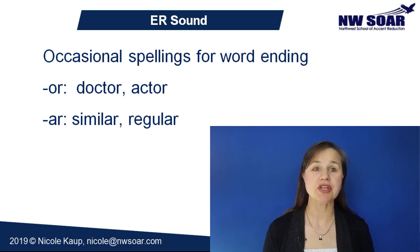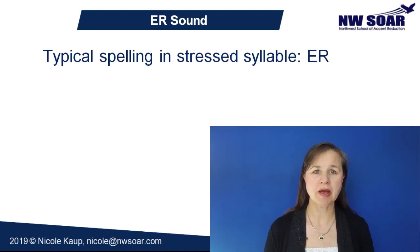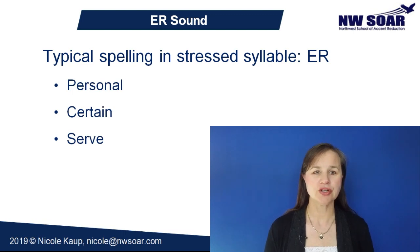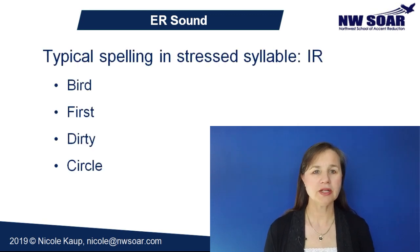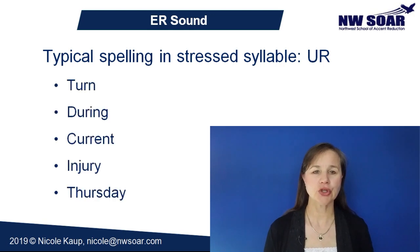When the er sound is in a stressed syllable, it can be spelled several different ways. Words spelled with er, ir, and ur usually produce the er pronunciation. Er spelling: personal, certain, serve. Ir spelling: bird, first, dirty, circle. Ur spelling: turn, during, current, injury, and Thursday.